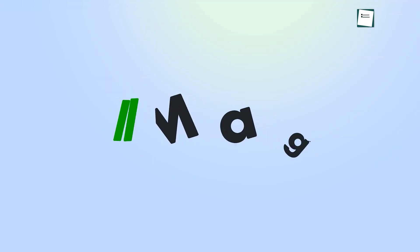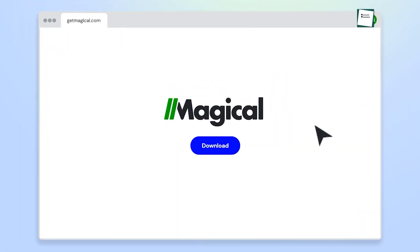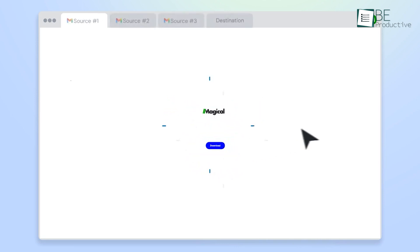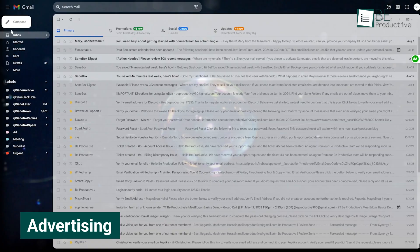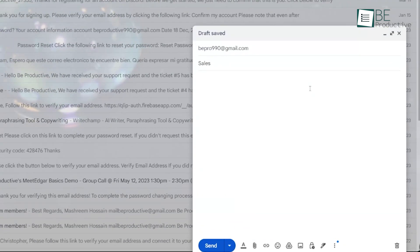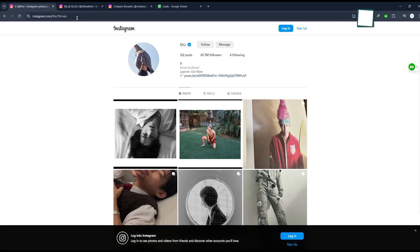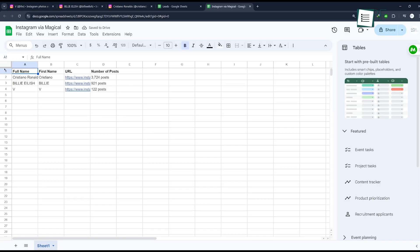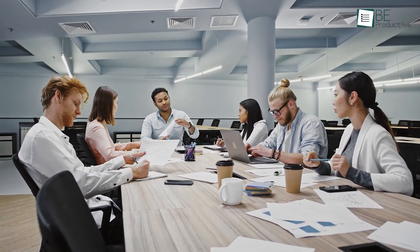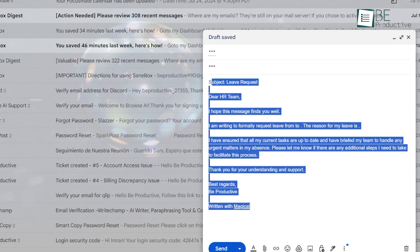We've discussed all the beneficial features of Magical — but how can we implement this tool for various sectors? In advertising, speed and personalization are key. Magical has enabled our team to craft and send personalized messages quickly, helping them engage more effectively with prospects. The ability to autofill lead details into our Excel database has improved the entire prospecting process. Our sales team now spends more time engaging with prospects and less time on administrative tasks, which has led to a noticeable increase in conversion rates.